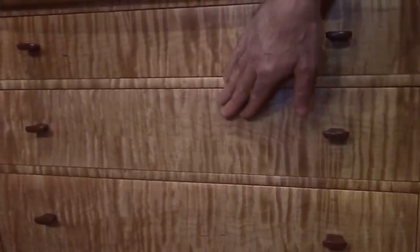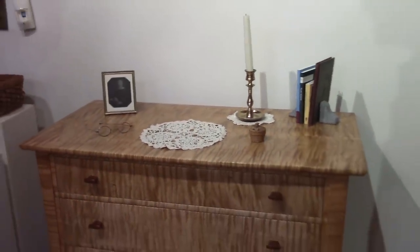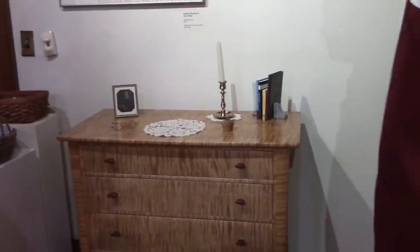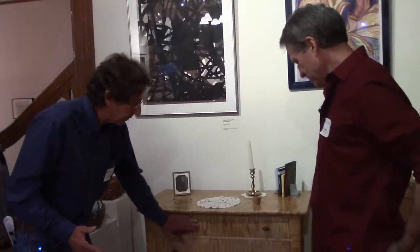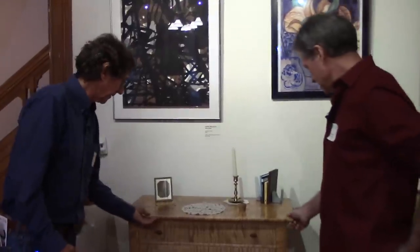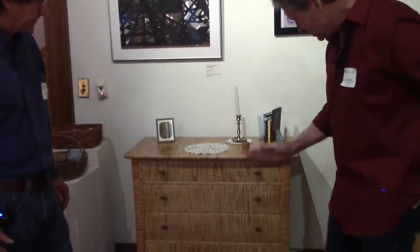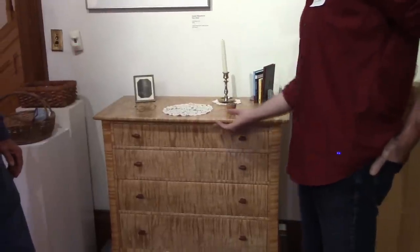Those fronts are really rich with figure, and even the drawer dividers are incredibly figured. It's an important part of the process — once you're sawing out the wood, delegating where it's going to go in the piece and laying out what your front gets, what gets used for legs. What someone notices with your pieces is that there are really no flat surfaces.